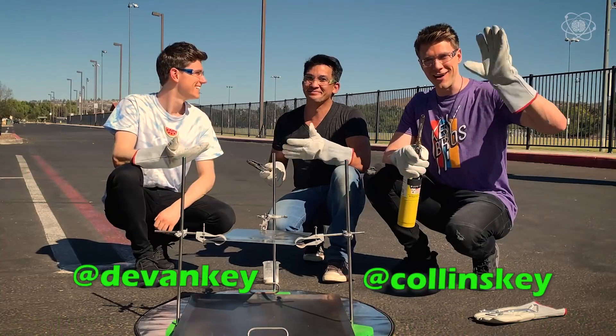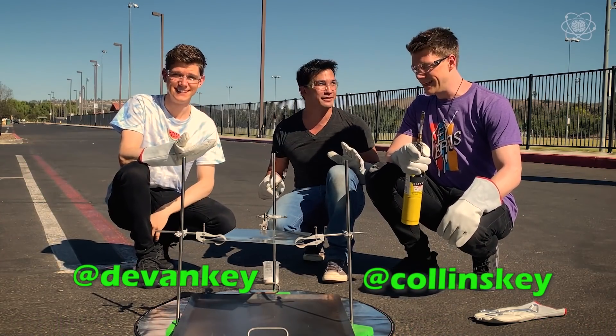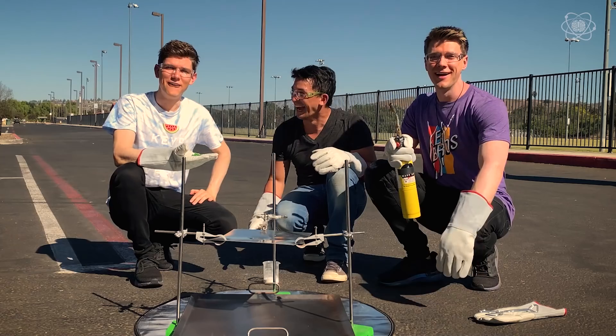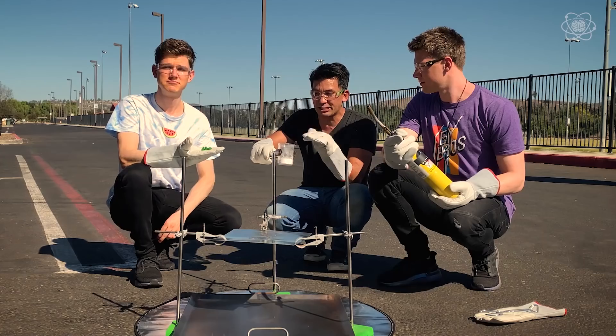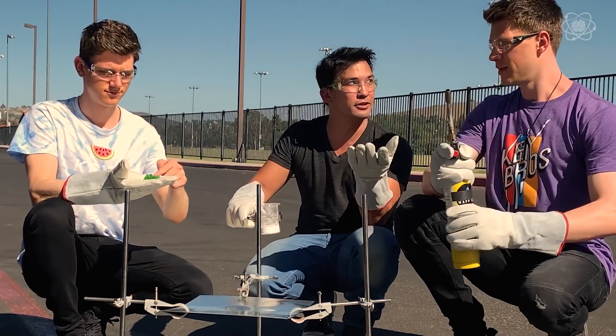I contacted the Ventura County Fire Department and told them what I was going to do so I could find a safe place to do this. Then I contacted Collins Key and Devin Key and said, 'You're not going to believe this — I'm going to take gummy bears and get them to cut a piece of metal.' We're going to take the sugar as fuel, this potassium chloride, and when it gets heated up we're going to release some oxygen. With the heat and the fuel, we're going to have a flame.